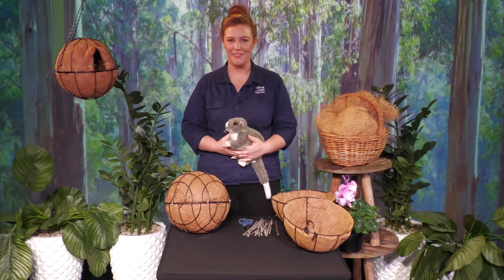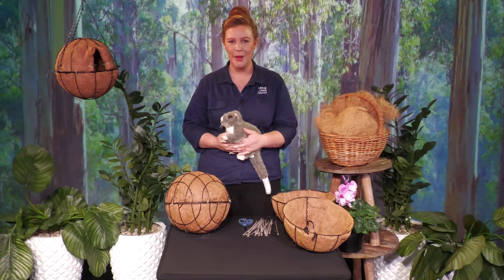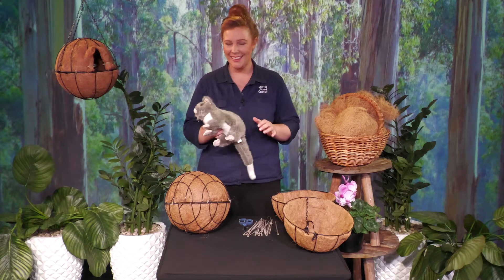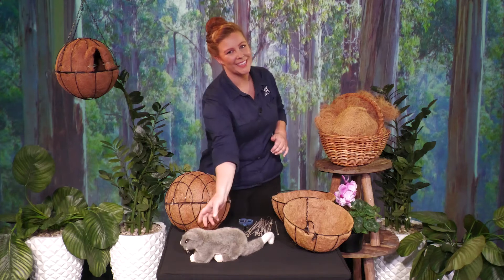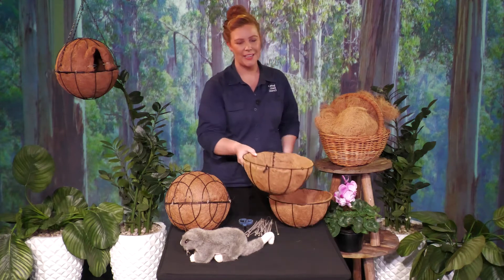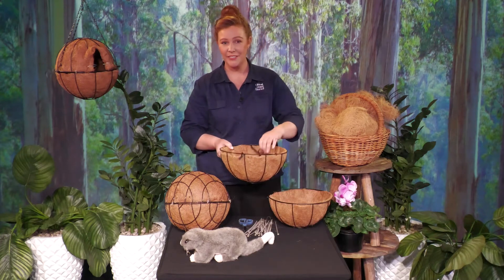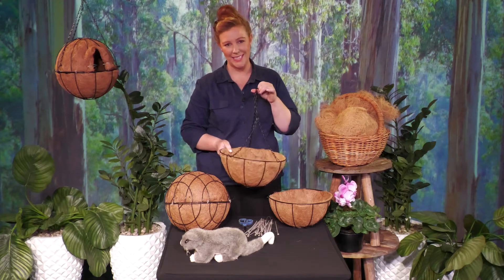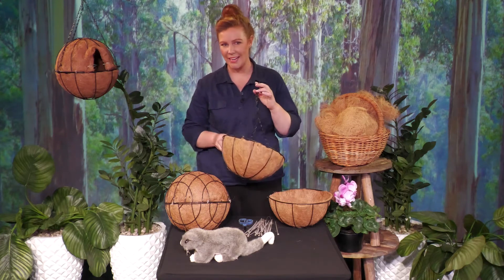When providing an artificial dray for our ringtail possums, it's important that we try and mimic their natural environment as closely as possible. Hanging baskets with coconut linings are a really great alternative and are quite similar to their natural drays. The 25cm hanging baskets can fit a family of four ringtail possums, and these 30cm hanging baskets can actually fit a family of up to eight ringtail possums.